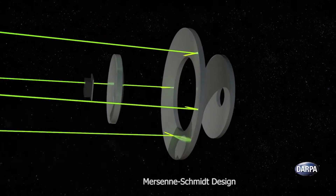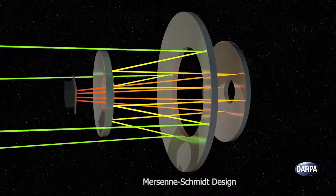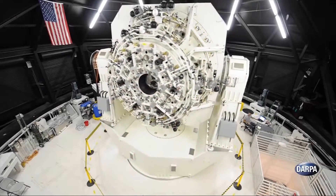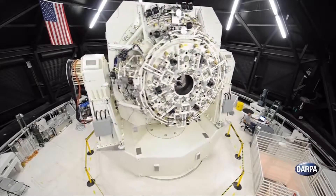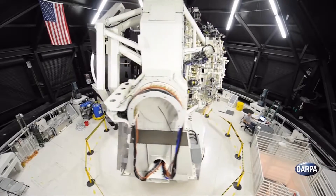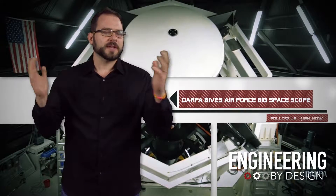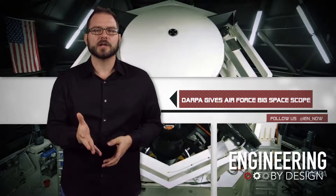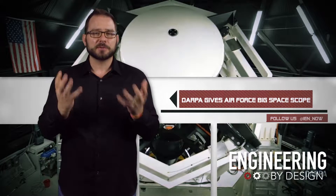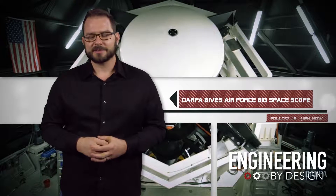It will also provide surveillance data on transient events like supernovas as well as potentially hazardous near-Earth asteroids. To put it in perspective: according to DARPA, before the SST, it was like looking at a few large objects up there through a drinking straw. Now it's a windshield view that can see 10,000 objects at a time from 22,000 miles away, even if they're as small as a softball.